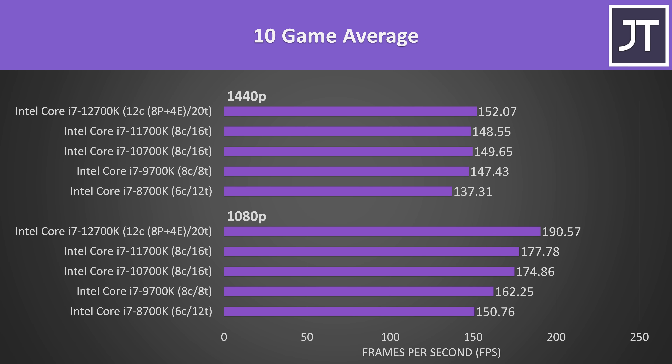Looking at average frame rates across all 5 processors at 1080p and 1440p: at 1080p there's an improvement stepping up each generation, though the changes between 10th and 11th gen are much smaller. Differences are smaller at 1440p as expected since we're more GPU bound, but newer i7s still offer a boost. For 1440p gaming on a 9th gen 9700K system there's not much point upgrading — the 12700K is only 3% faster — but at 1080p there's a larger 17% improvement.